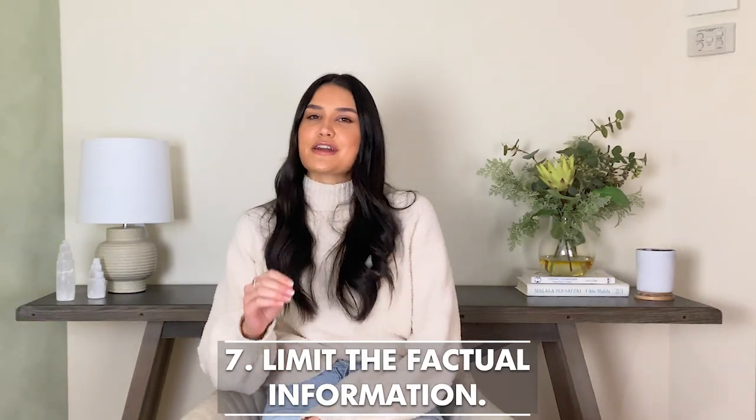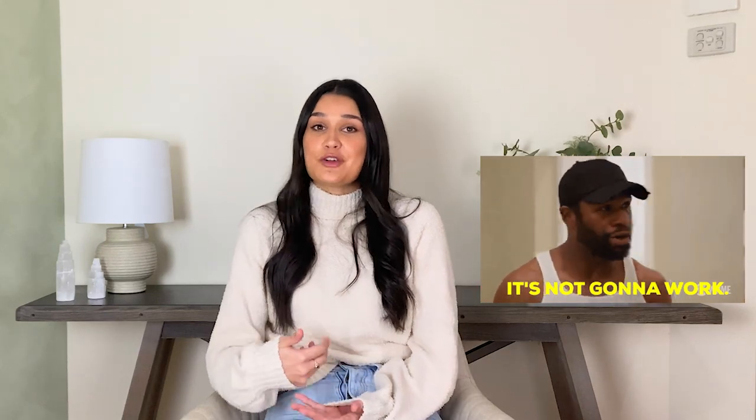Seven: limit the factual information. What makes you unique isn't your music taste or your college major. Factual information isn't going to stand out on your bio, so if you need to include a few basics, always do it with a twist.